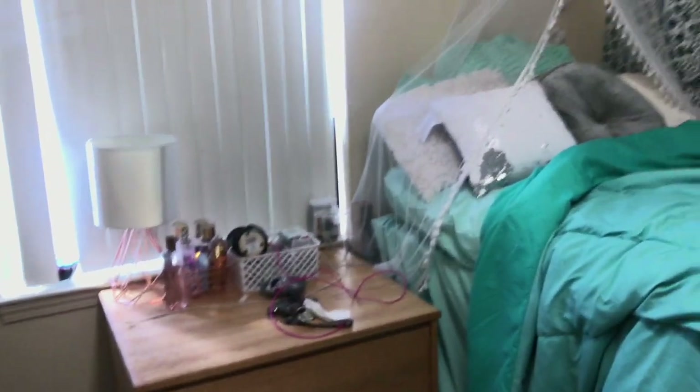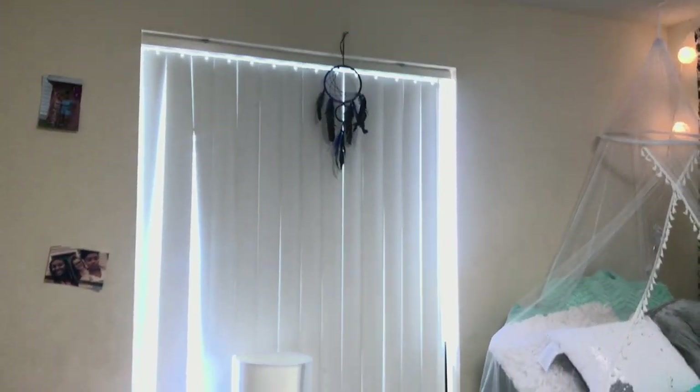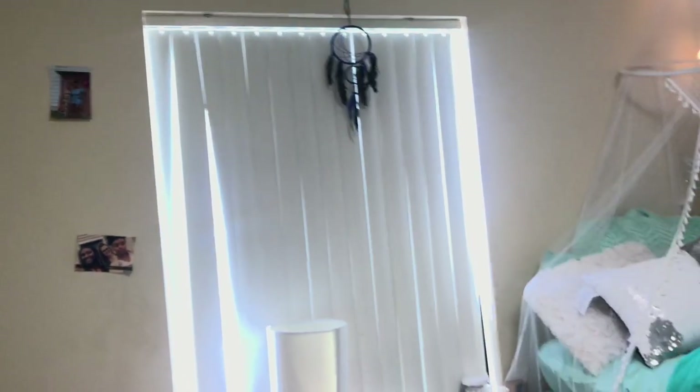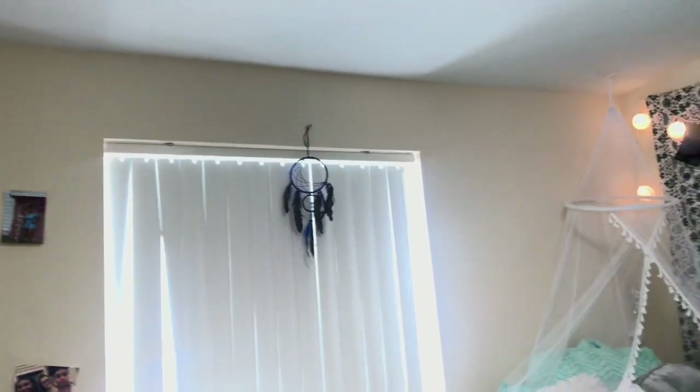Over here I just have pictures of me, Audrey, and Sierra, and then me and my cousin Naya. I put a dream catcher up there because I have Native American in me, and when I was a little girl I always had a dream catcher hanging above me when I was sleeping. So when I came here I got another one — it's just something that symbolizes something I always had growing up.